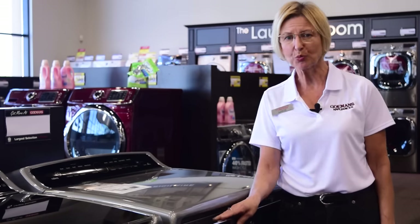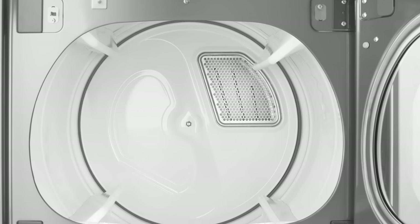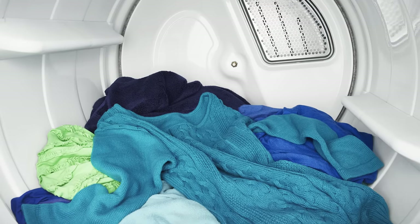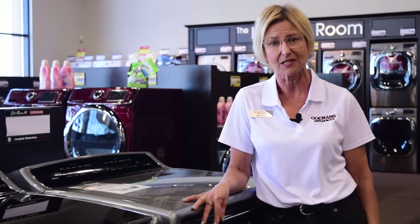When it comes time to dry, the Whirlpool Cabrio 8.8 cubic foot electric steam dryer does so with ease. It's capable of drying more than four baskets of laundry in one load and can easily handle bulky items such as blankets and sleeping bags.